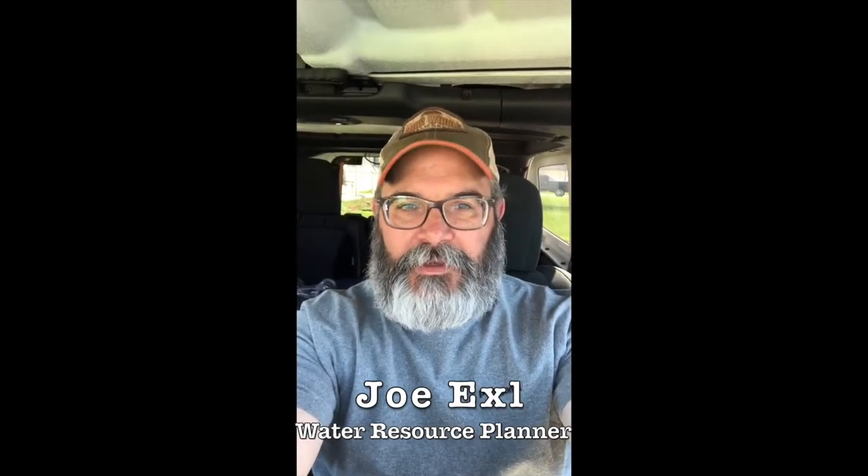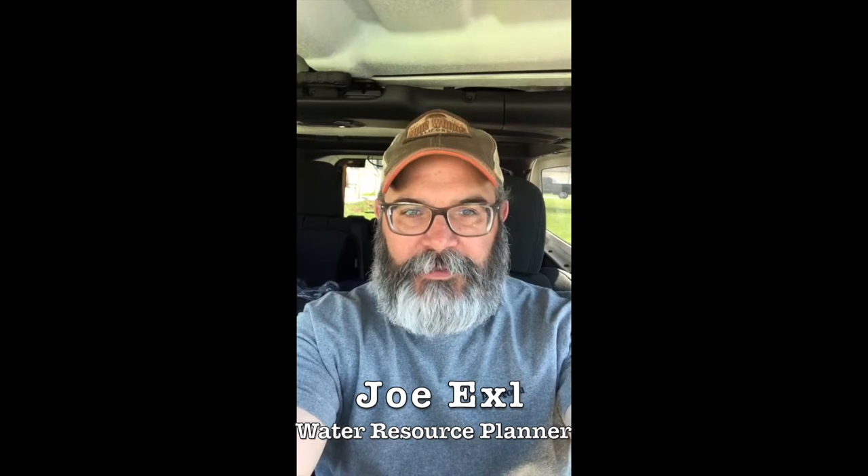Hi, my name is Joe Exel. I work for the Northwestern Indiana Regional Plan Commission as a water resource planner. Sorry we couldn't be together in person today for the science symposium, so we're going to go ahead and try this virtually. What we're going to be doing today is heading down to one of my local streams by my house. I just finished loading up my Jeep with some sampling equipment and we're going to talk about how we monitor our stream's health.